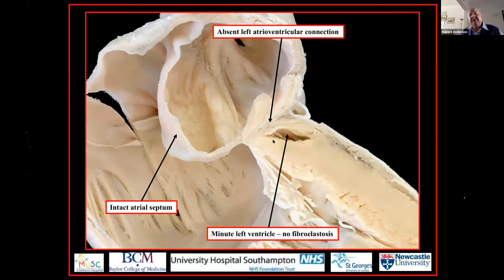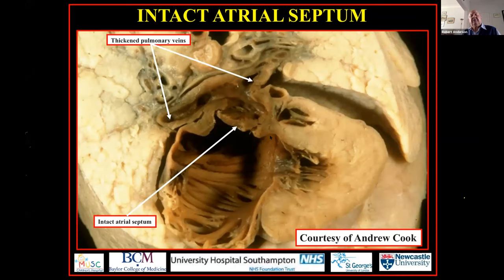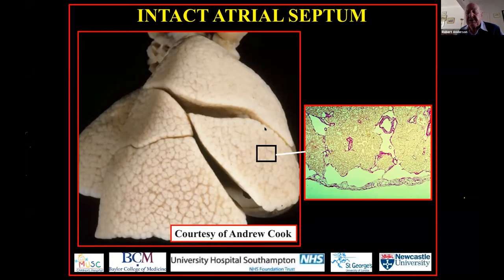In this instance the atrial septum is intact and has become aneurysmal — one of the bad prognostic features of the overall syndrome. In this heart prepared by my colleague Andrew Cook, we see the pulmonary veins are thickened. We see so-called arterialization of the pulmonary veins, which also has an effect on the lungs — a cobblestone appearance with gross lymphangiectasia. This is a very bad prognostic feature.